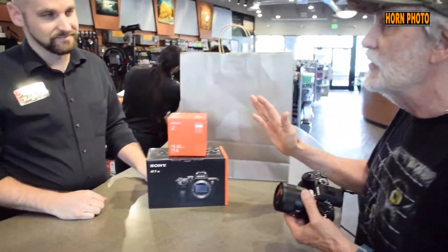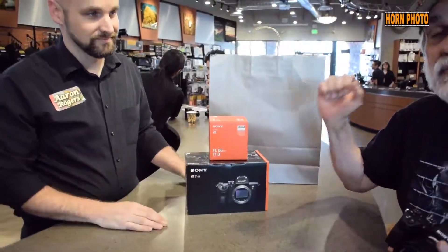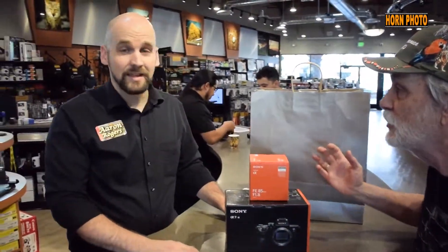Well, my Sony A7R II, which I bought at Horn Photo, is a fantastic camera. I love using it in Yosemite with the 55mm Sony lens. It's super sharp, but the R III is hot. It's brand new, it's out, it's got more battery life, and it's got a little bit larger grip for my big meaty paws. And with the deal that's going on right now, I couldn't resist trading up.